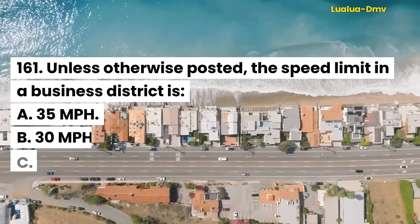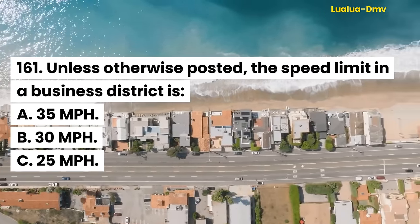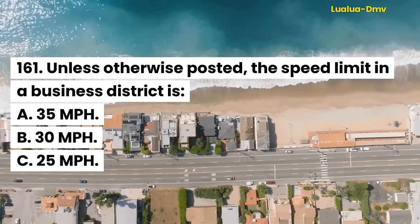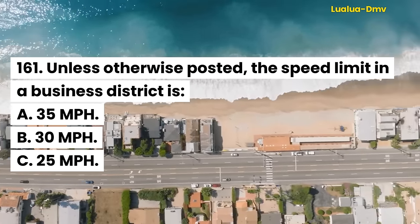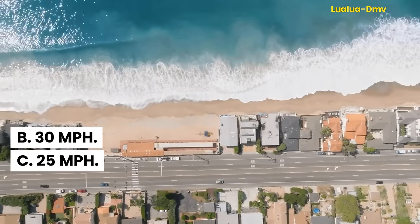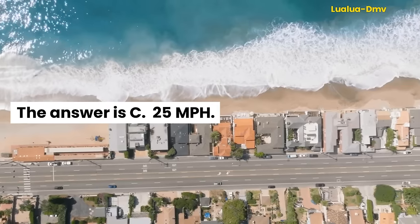Question 162. Unless otherwise posted, the speed limit in a business district is: A. 35 miles per hour. B. 30 miles per hour. C. 25 miles per hour. The answer is C. 25 miles per hour.